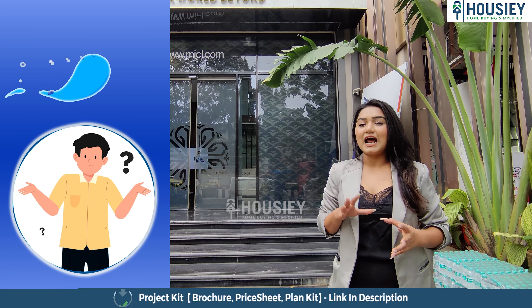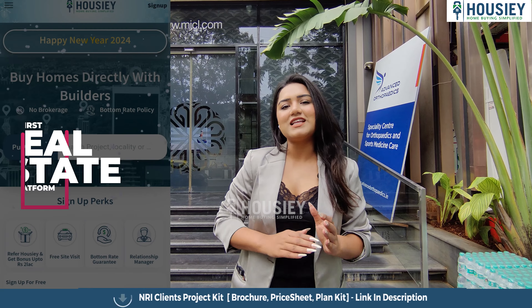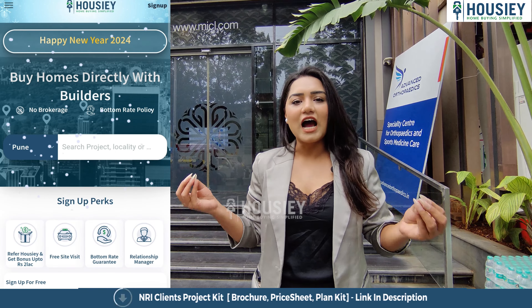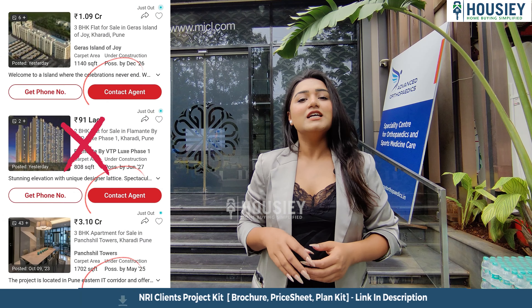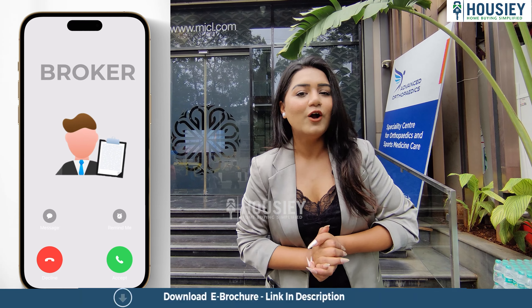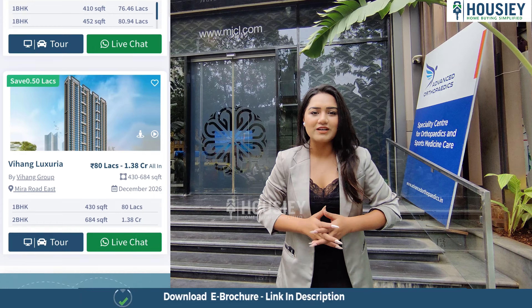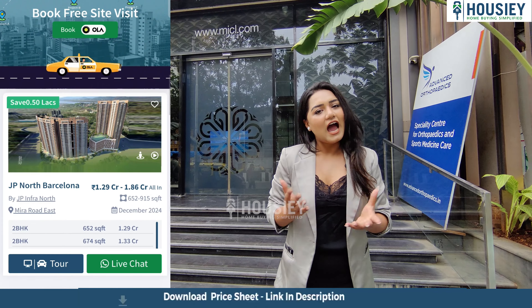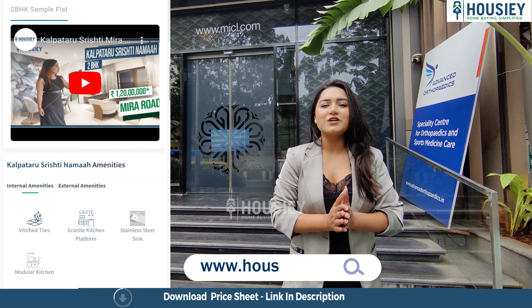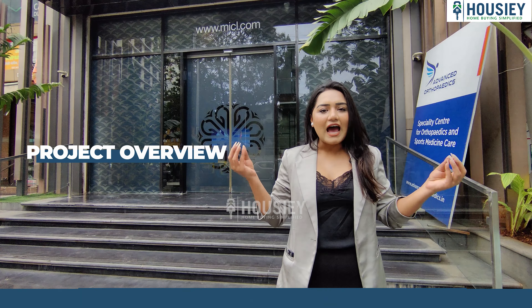Now let's know what Housing is and how it works. Housie is India's number one real estate platform that connects homebuyers directly to builders. Listings are only from builders, never from brokers — so you won't be flooded with calls and messages. Visit Housie.com and register yourself for a free site visit.